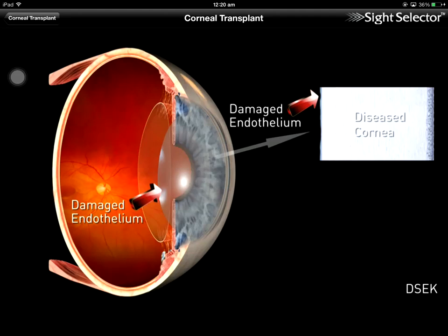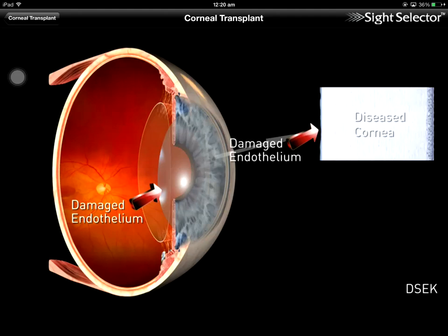DSEC is a relatively new surgical technique that can help some patients who previously required a full thickness corneal transplant. Both surgical procedures require use of a donor cornea, but DSEC replaces only the diseased posterior section of the cornea, called the endothelium.